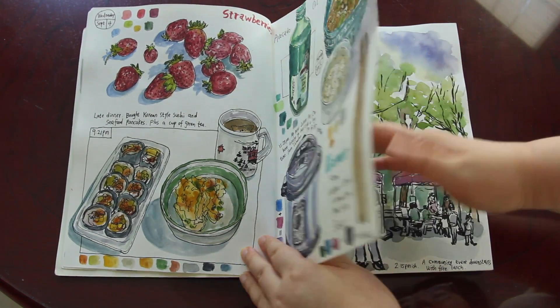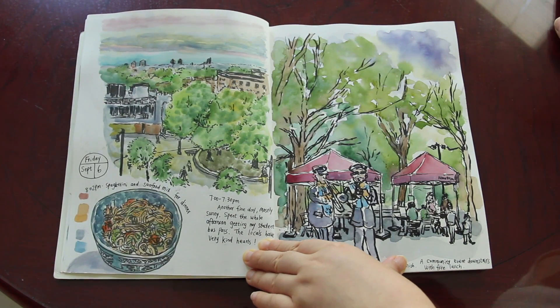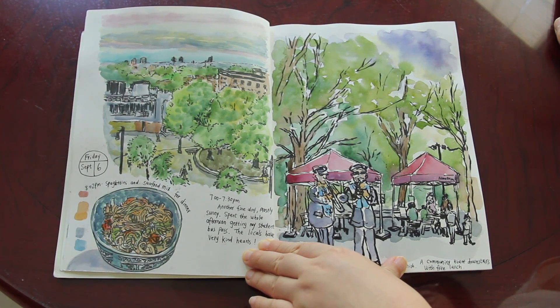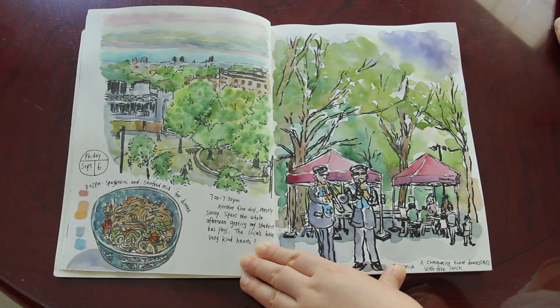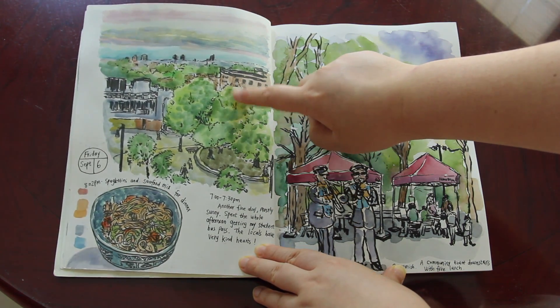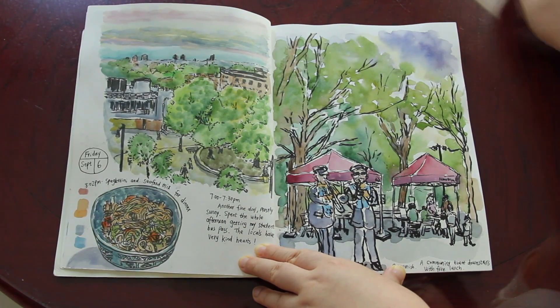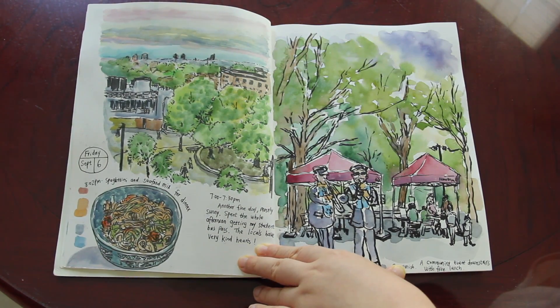My life was pretty busy — every day was studies, readings, lectures. But I tried to squeeze a bit of time every day to sketch something, even if it was just one thing. This one was the view outside my apartment window in downtown Montreal. It was pretty peaceful with the sky color.